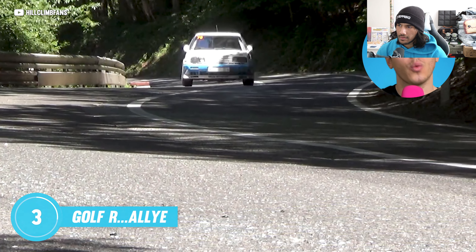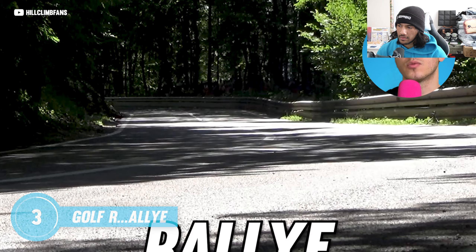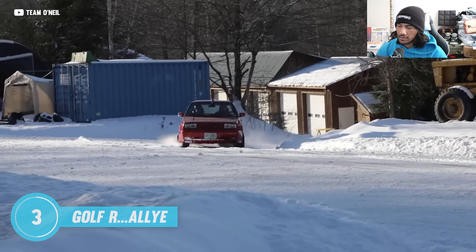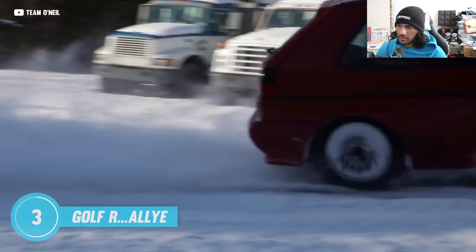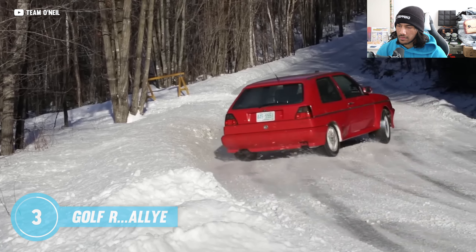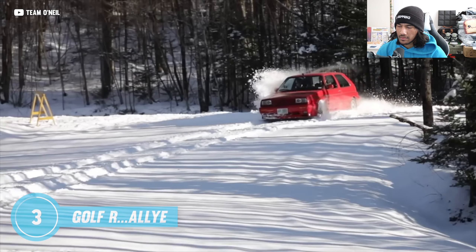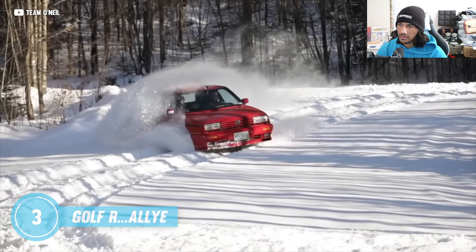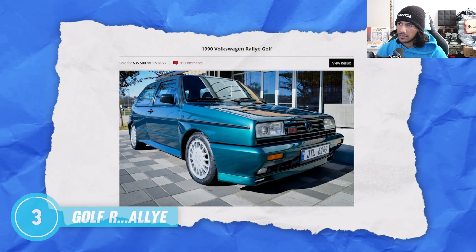The Mark 4 was the first Golf to carry the R badge with its high-performance VR6 and four-wheel drive, but the original Golf R was the Golf Rally — or Rallye. Released in 1989, it was a supercharged, all-wheel-drive performance Golf built for competition and rally. Sadly it performed even worse than the front-wheel-drive GTI and never earned a single win, but that didn't stop it from becoming a collector's item.